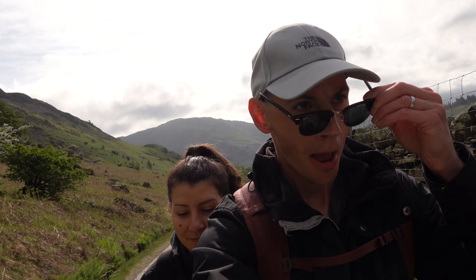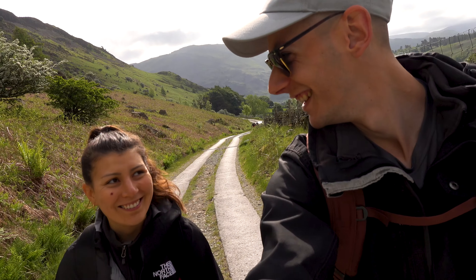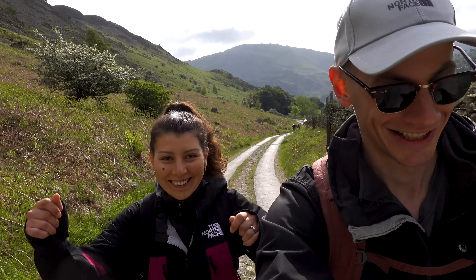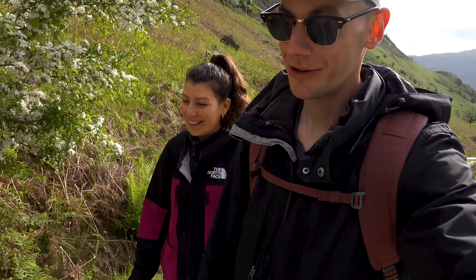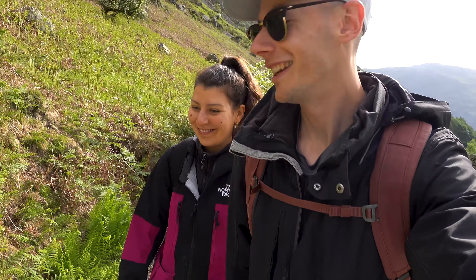Today I want to see if Striding Edge is worth the hype. Viv's back in action by the way — her hips are feeling better. The first thing you're testing your hips on now is the infamous Striding Edge.